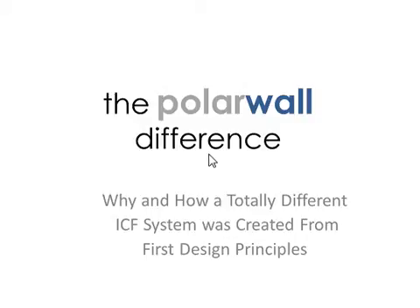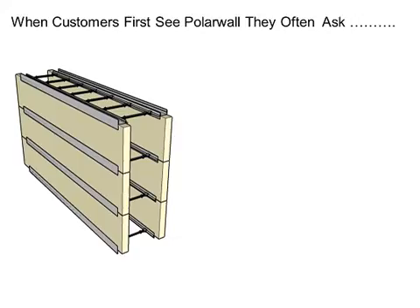This is a video about the difference of the PolarWall ICF system to virtually every other ICF system on the market and about how it came to be designed. The first thing that people notice about the PolarWall formwork system is the difference to what everybody else manufactures, which are molded polystyrene blocks, whereas PolarWall, as you can see here, is a rather unique plank system.